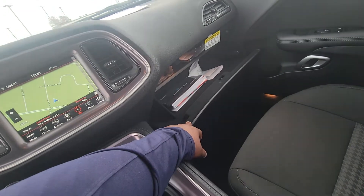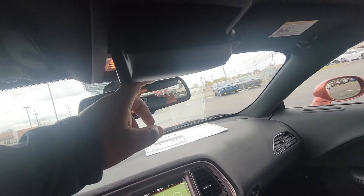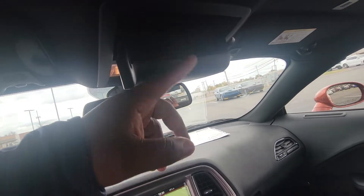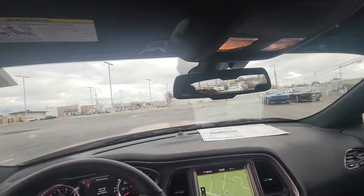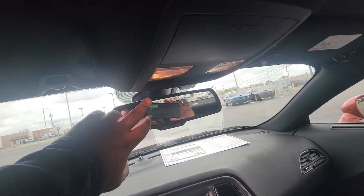Here is the glove box — you put stuff in there. And right here you've got a glasses holder where you can put your glasses. You also have the garage door opener that you can set up.